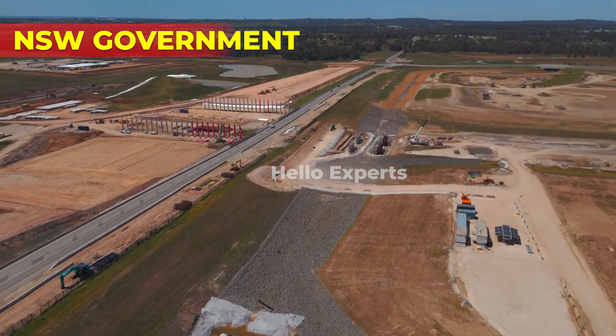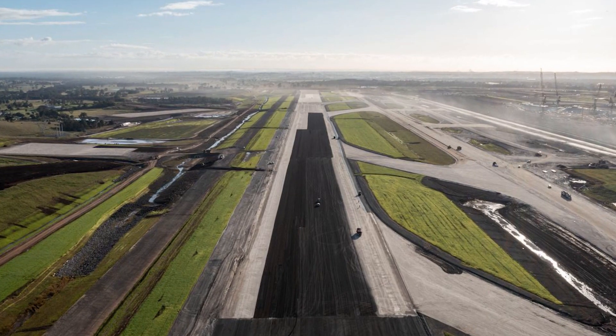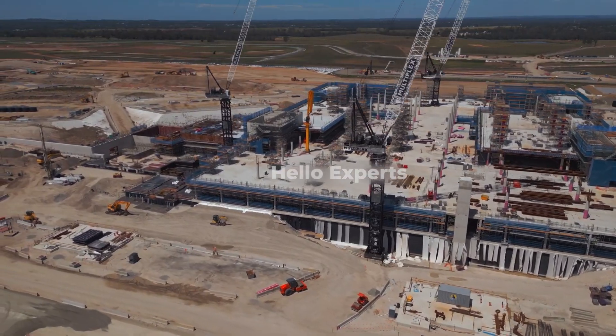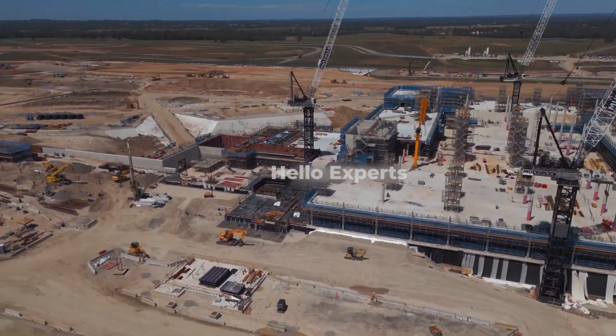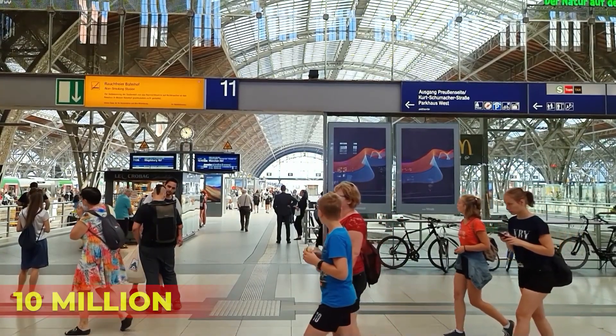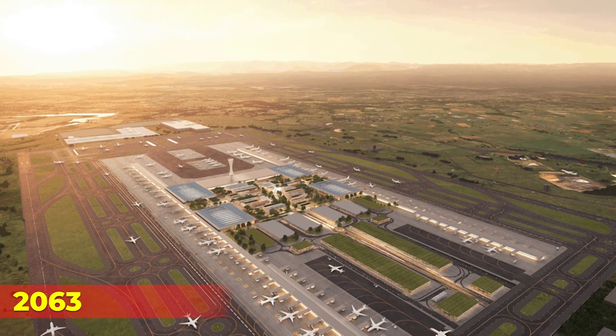The project was approved by the NSW government in 2015. Construction of the airport began in September 2018, with the first stage of the project expected to be completed by 2026. The airport is being built in stages with an initial capacity of 10 million passengers per year, which is expected to increase to 82 million passengers per year by 2063.